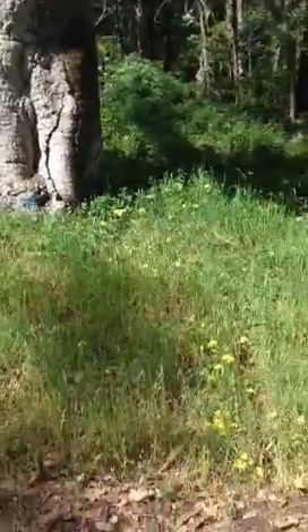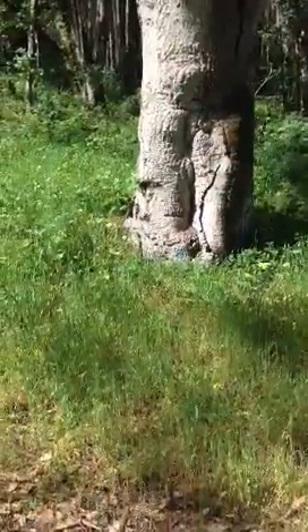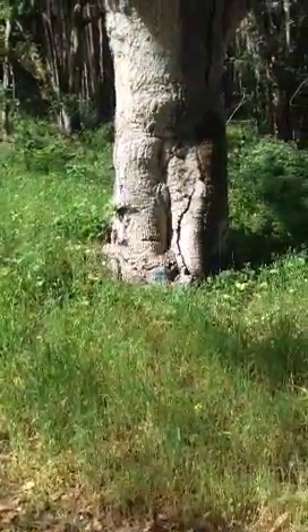Hi, this is Barb from Monopoly at 1070 Marlin Lane. I'm trying to get some property boundary markers here for you.